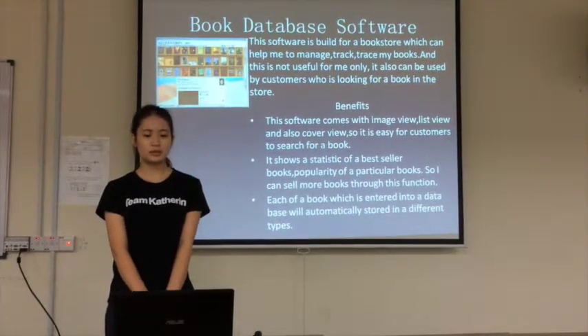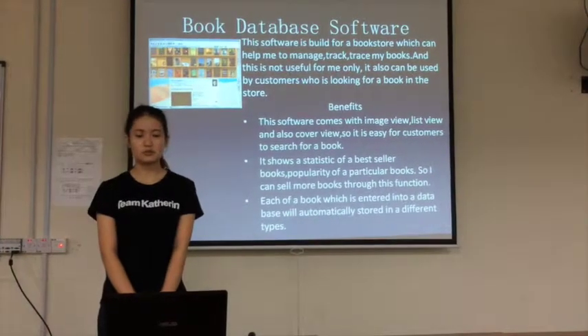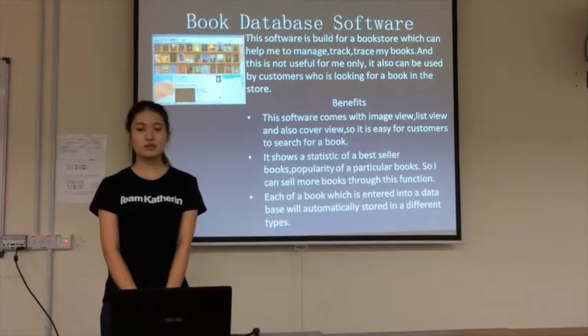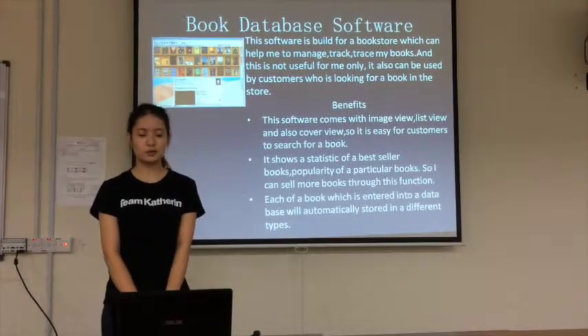The first one we will use is book database software. This software is built for bookstores, which can help me to manage and update my books. And this is not only useful for me alone.